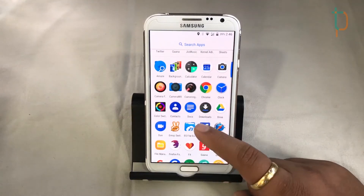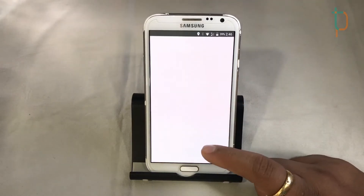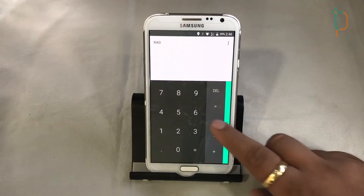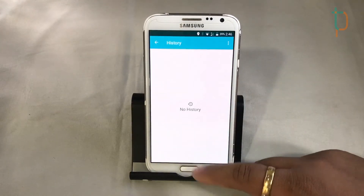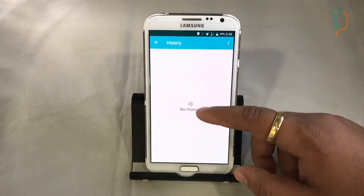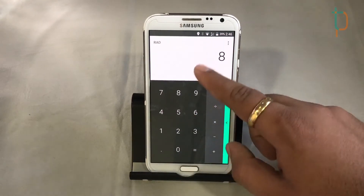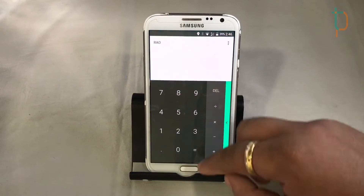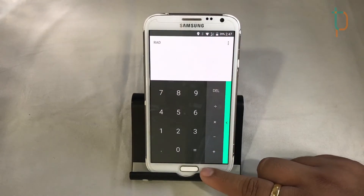Here is our calculator. One great thing with this ROM is that we can see our calculations history, which we don't get in most ROMs. We'll type something in, clear it, and you can see it's all stored in the history — that's a really handy feature.